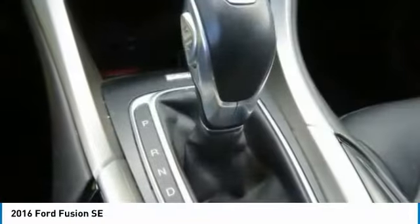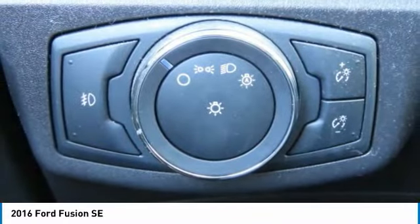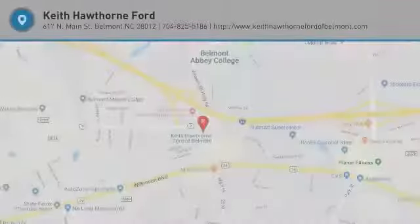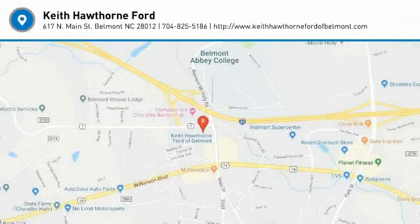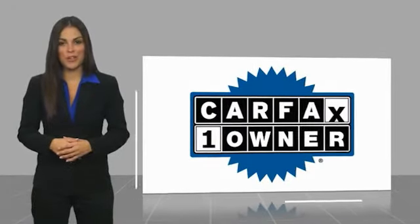Searching for a dependable vehicle that looks great too? You found it, so stop in today. This is a one-owner vehicle with a Carfax Vehicle History Report.